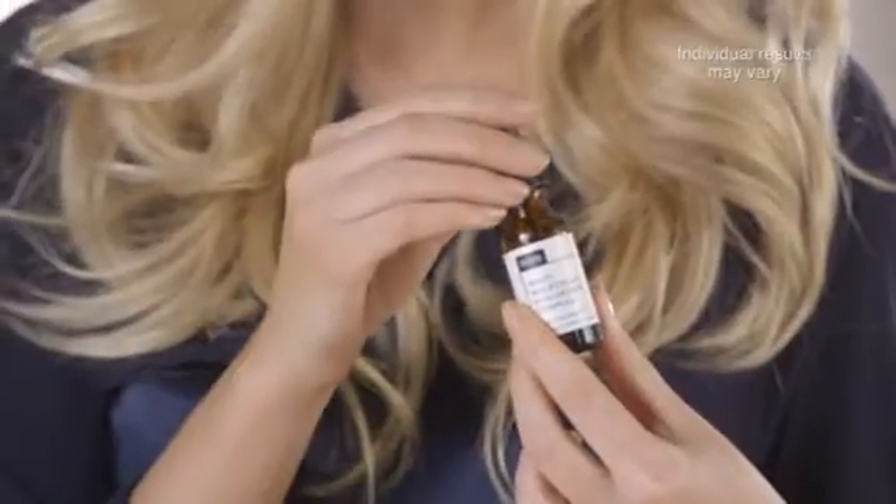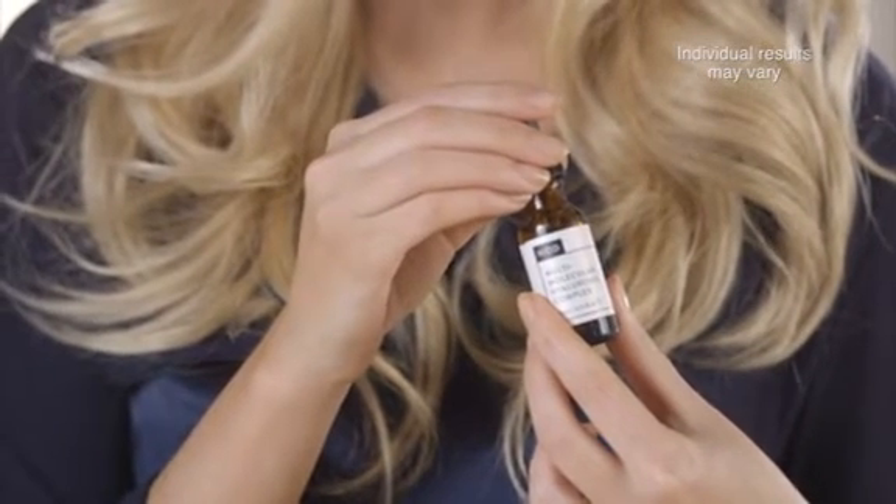Hi, I'm Nicola from Neod and in Beauty Month I want to tell you about our award-winning Neod multi-molecular hyaluronic complex. This is a daily serum that you use morning and night, two to three drops for the entire face and neck area.